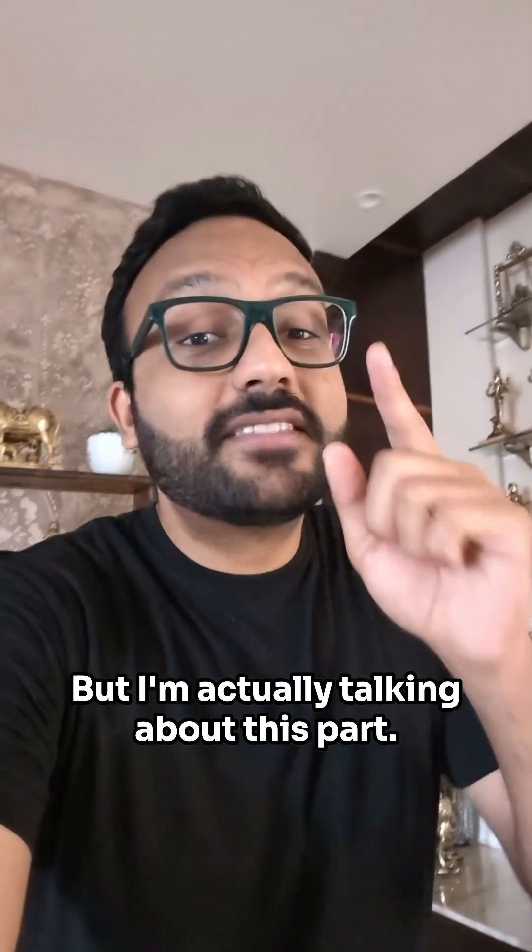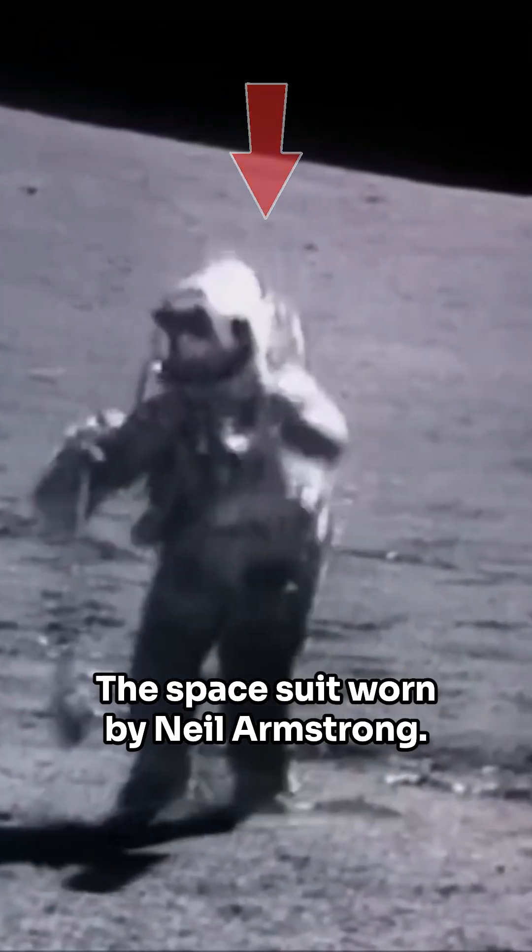We've all seen this video. That's one small step for man. But I'm actually talking about this part — the space suit worn by Neil Armstrong.